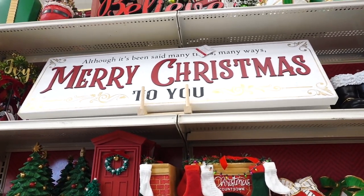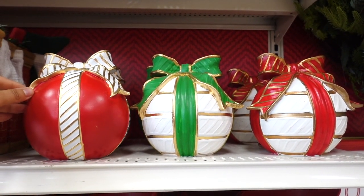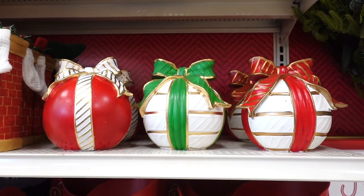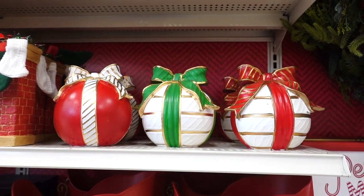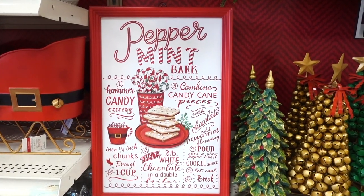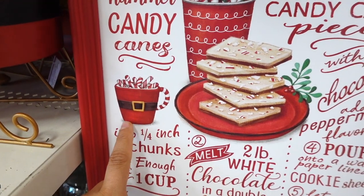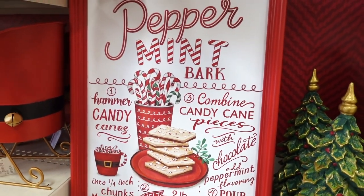I just love the font on the Merry Christmas. These ornament presents — I wouldn't know what to call them — are $21.99 but they are so cute and I just love the colors, how bright they are. I spotted another sign that I really love and this says Peppermint Borg and it has the recipe. I like this little mug for Santa, and this one is $21.99 just like the sugar cookie one.